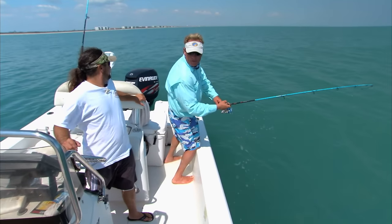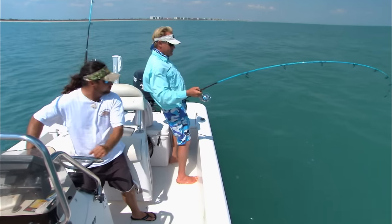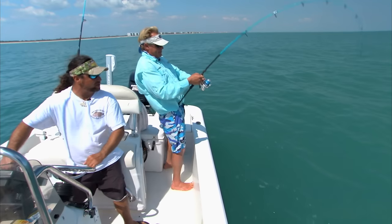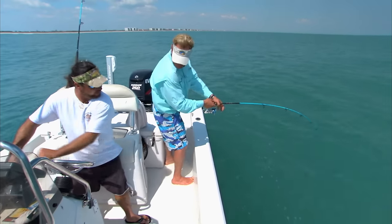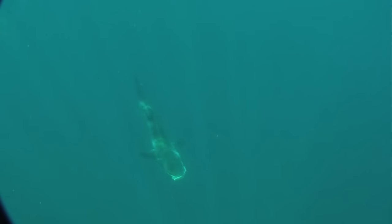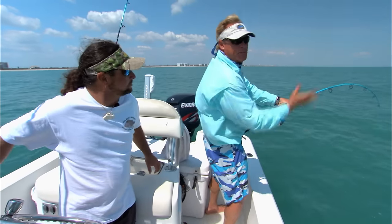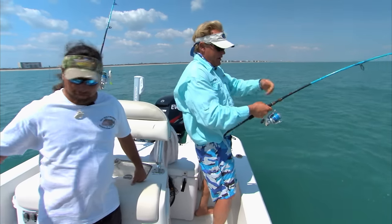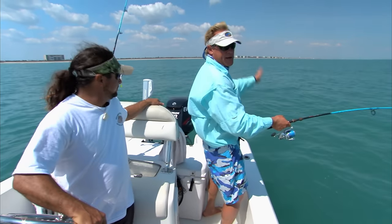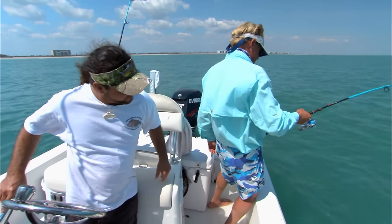This is the springtime cobia migration. They come through as the water temperatures warm up from south to north in the springtime. When it reaches 68 to 70 degree water, they start moving back up north. Right now we've got quite a few rays pushing through, free swimmers, and some on turtles as well. When the rays jump and smack the water, they're knocking the parasites off — and the cobia that are on those rays get scattered around because they can't find the ray again.